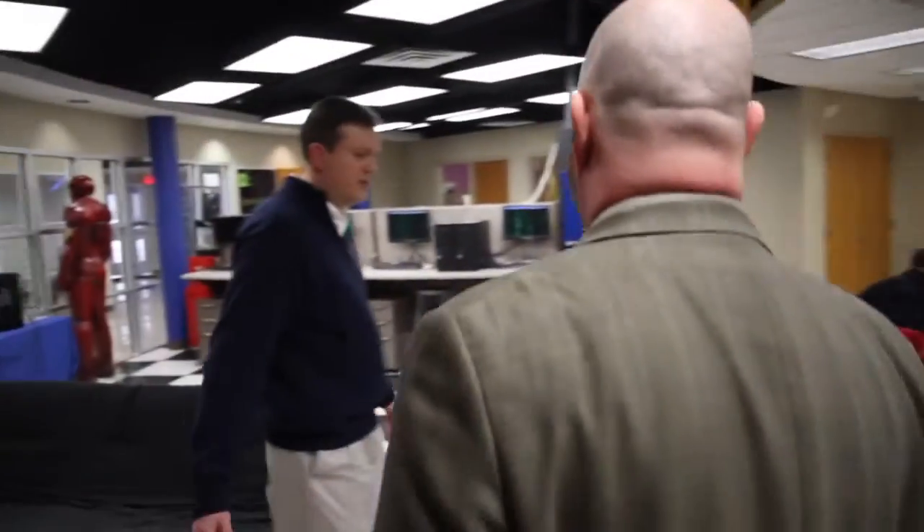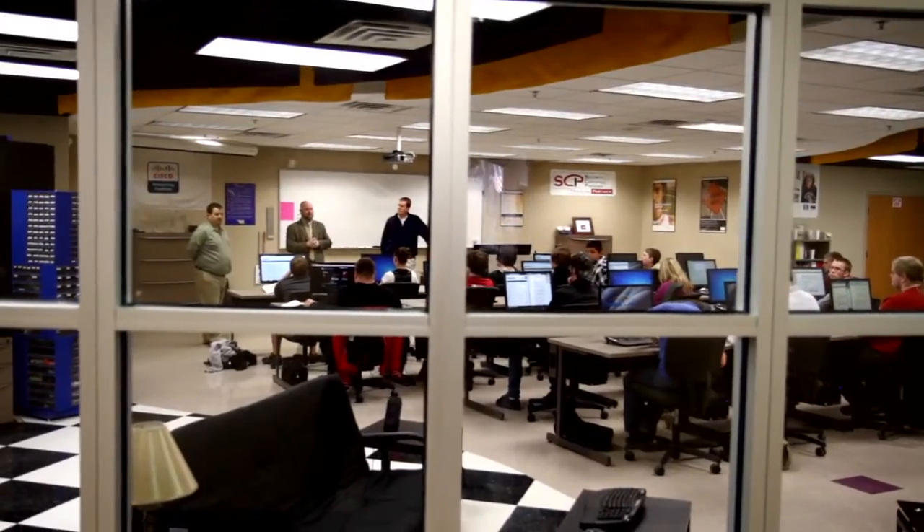HP is one of the largest IT employers in the world and we're also feeling the impact of this skills gap. Given that, and what our customers have told us, we felt like we had to do something about it. So we created HP Institute as a partnership between HP and academic institutions to create a talent pool of qualified graduates who can go into the workforce and be productive day one on the job.